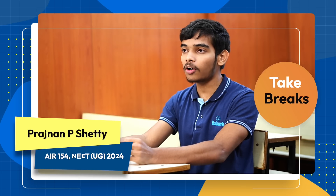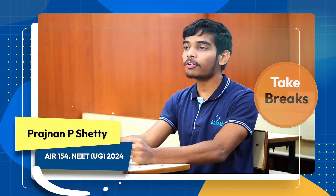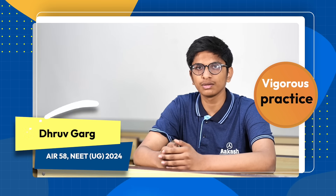Breaks have helped me a lot, and without breaks it is very, very difficult for me to study. Attempting a bulk of questions after completing a chapter is important.